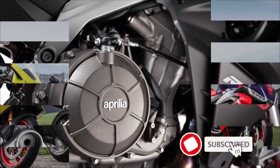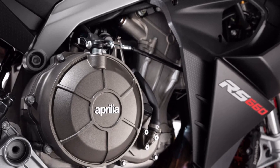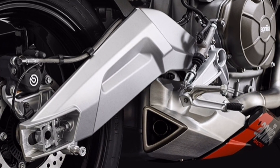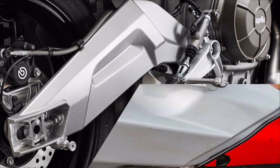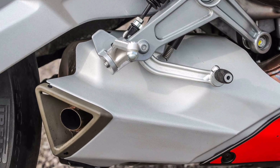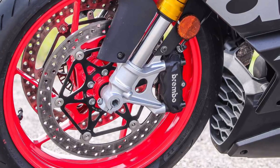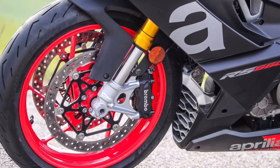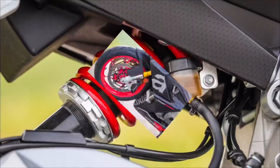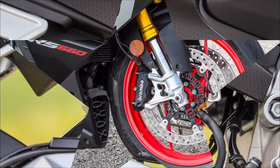All the necessary information the rider needs is shown via a full-color TFT LCD panel that has two display modes: road and track. Weighing 183 kg (169 kg dry), the RS660 uses a 41mm diameter upside-down front fork and monoshock at the back, both fully adjustable.